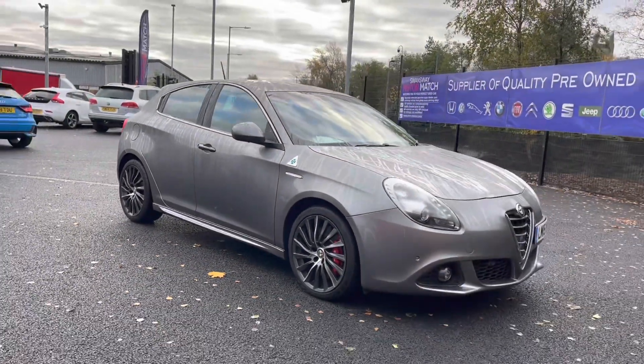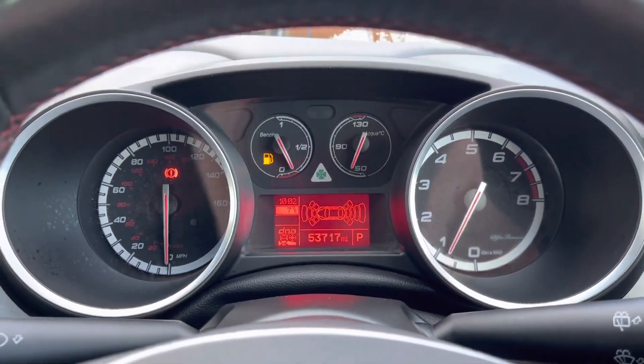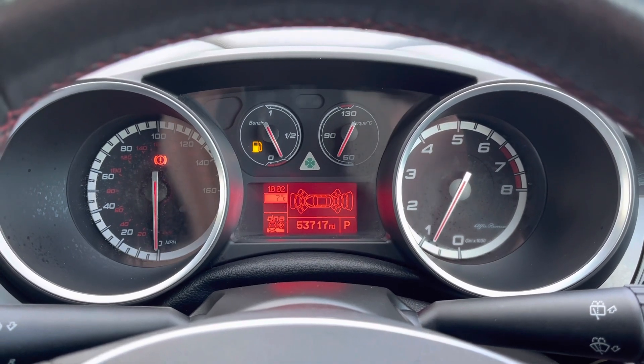That will conclude our full 360 walkthrough. We'll now be taking a seat inside to look over some of the brilliant key features. Here you can see you do have your front and rear parking sensors on display, allowing you to get in and out of those tight, narrow spaces without bumping your lovely new car.